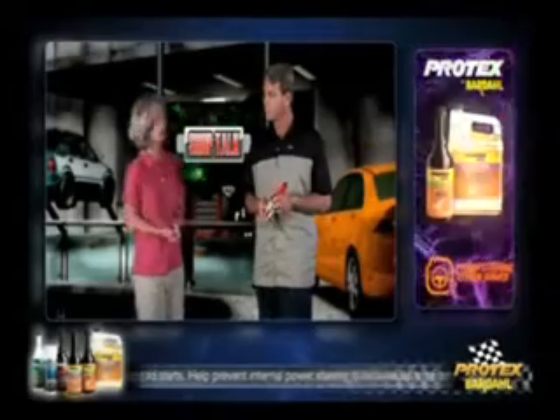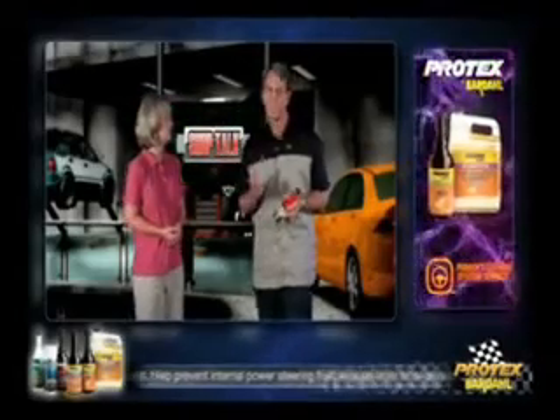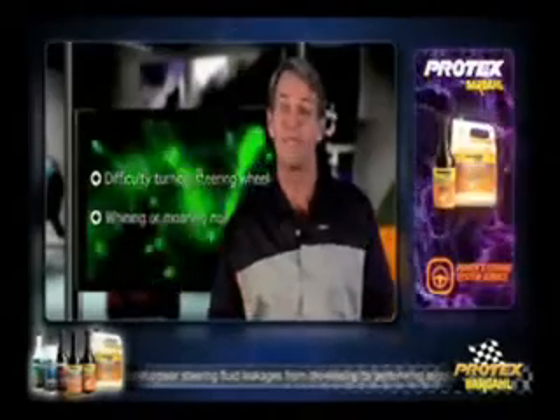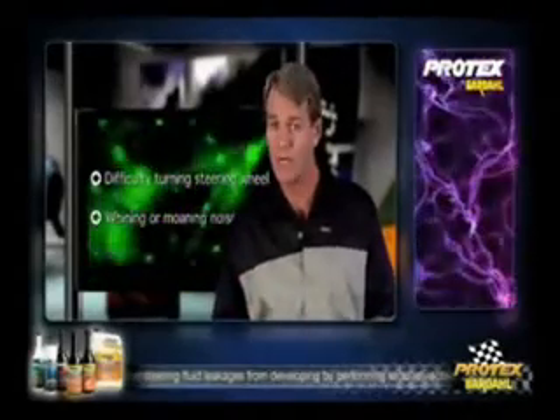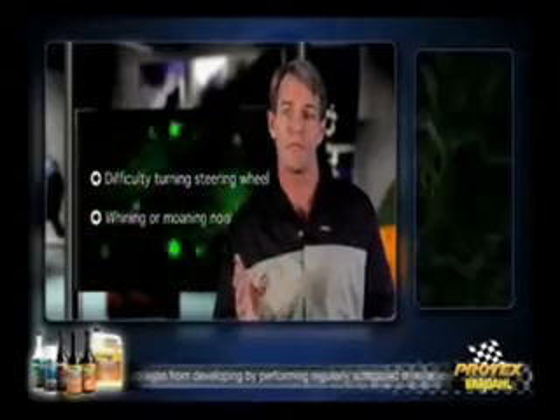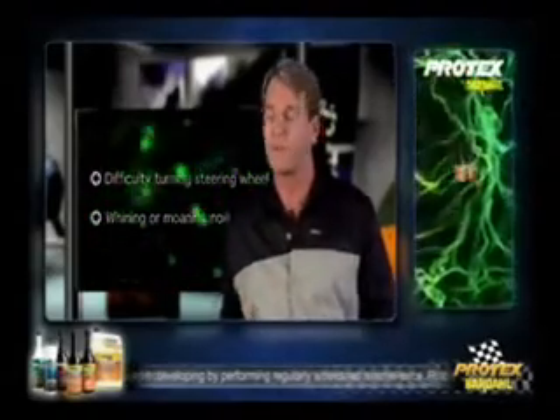How can I tell if there are any power steering problems? At times it may be difficult to turn the steering wheel, and you may hear whining or moaning noises when you turn the wheel. In many cases, a power steering fluid flush will alleviate the problem, simply because the fluid has become so broken down or low that it becomes ineffective.